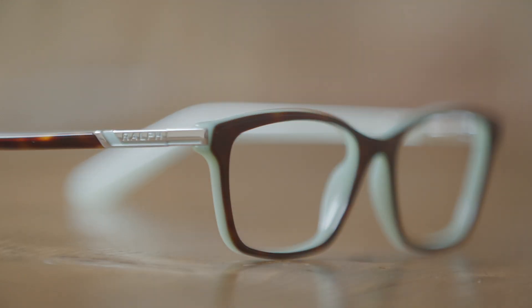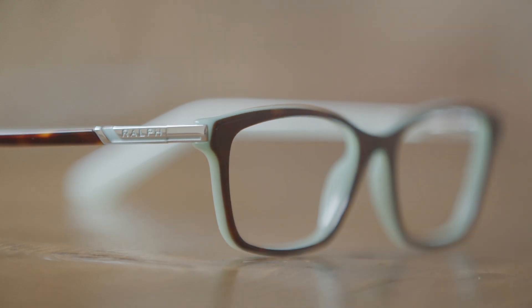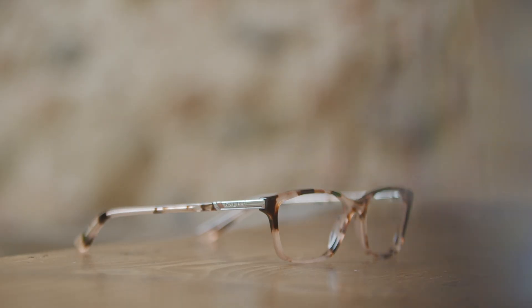Hey guys, welcome back to our YouTube channel! Today we're talking about this model, which is Ralph Lauren RI 7044. It's sleek and elegant — I think it's very chic and sophisticated, but since they have a lot of colors, they're playful as well.